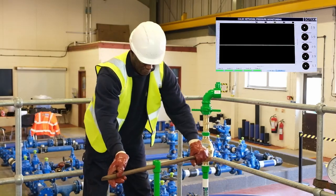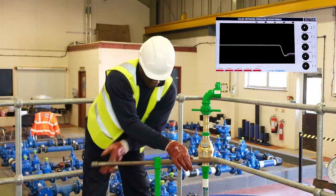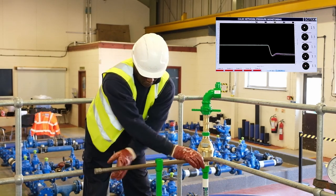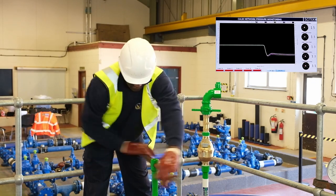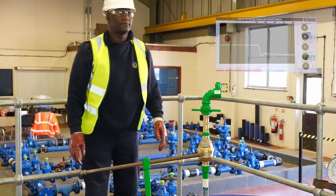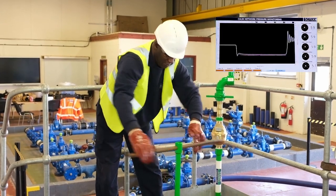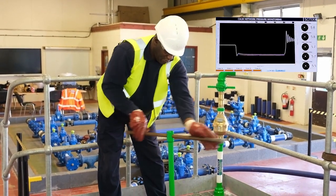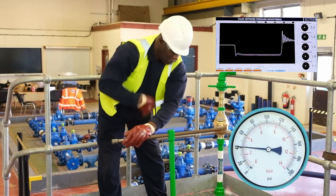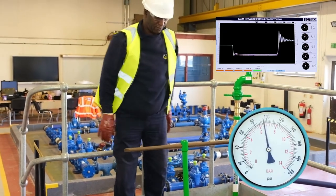Here we see an incorrect way of operating a hydrant — perhaps this is how you currently operate. Note the rapid operation using a non-CALM network key which causes a spike on the monitoring screen. The pressure in the system can increase threefold at this point, causing potential damage and discolouration. Using the incorrect method to close a valve, notice a ripple effect captured which shows that a surge is not just a single action but an ongoing factor until the system settles down. As you can also see from the pressure gauge, the needle spikes due to the water hammer effect.